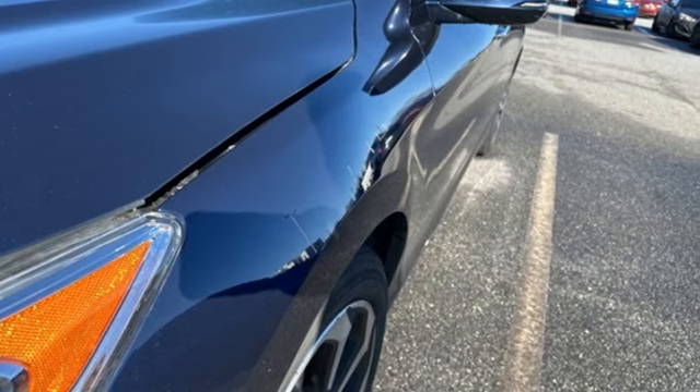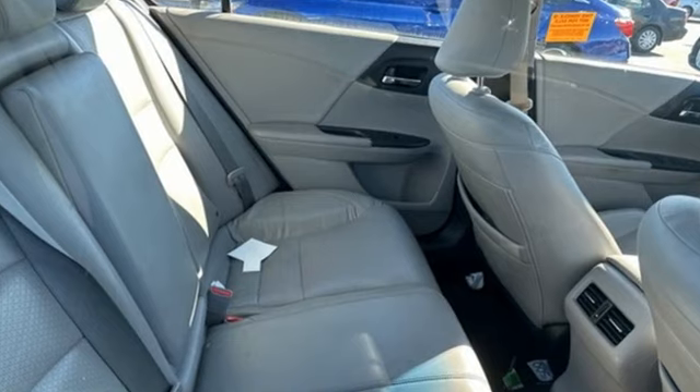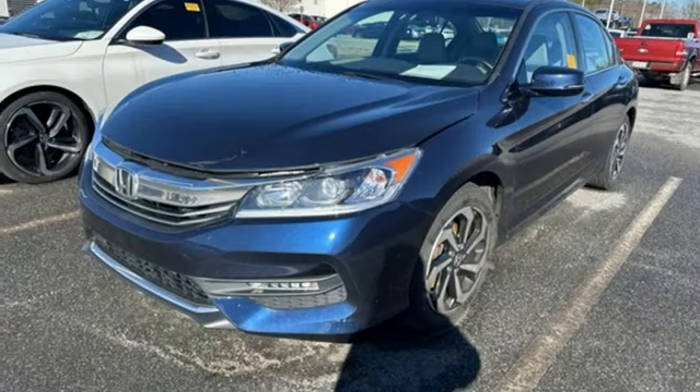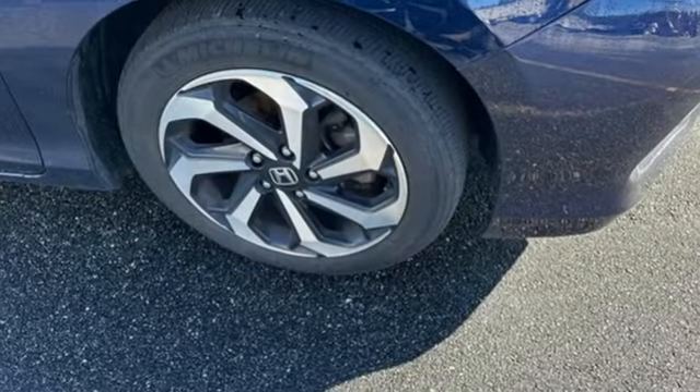This from Kelley Blue Book: The Accord is synonymous with Honda and has been known for nearly four decades as a reliable, comfortable, pragmatic way to move families. Honda has a world-renowned reputation for reliability.